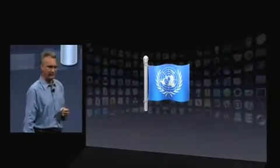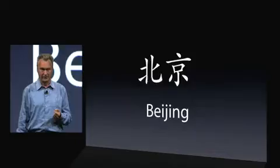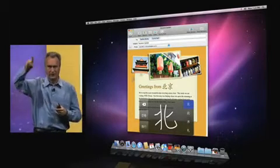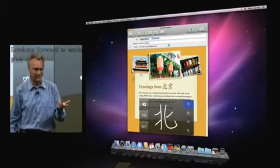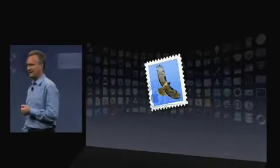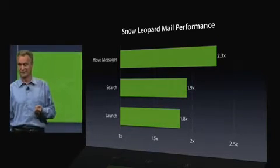Next, Chinese input methods. It can be cumbersome to enter a Chinese character with a keyboard. But you've got a trackpad — why not use it? This is exactly what we did with Snow Leopard. You can draw with your finger, and the computer picks the most appropriate character, even predicts the next character to come. Next, Mail. Everyone uses Mail. We've made it even faster, quite a bit faster for common operations.